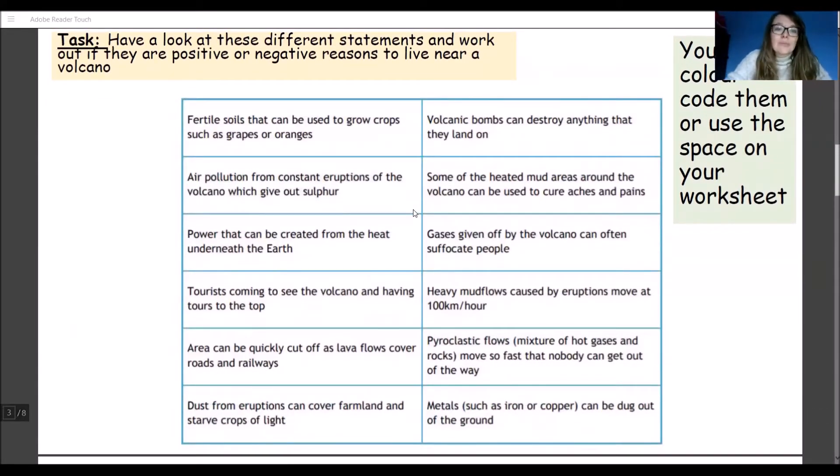Fertile soil that can be used to grow crops such as grapes or oranges. Volcanic bombs can destroy anything that they land on. Air pollution from constant eruptions of the volcano which give out sulphur. Some of the heated mud areas around the volcano can be used to cure aches and pains. Power that can be created from the heat underneath the earth. Gases given off by the volcano can often suffocate people. Tourists coming to see the volcano and having tours to the top. Heavy mud flows caused by eruptions move at 100 km an hour. Area can be quickly cut off as lava flows cover roads and railways. Pyroclastic flows — which is a mixture of hot gases and rocks — move so fast that nobody can get out of the way.